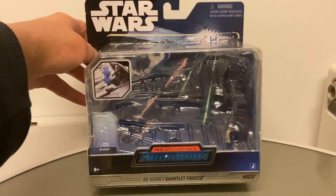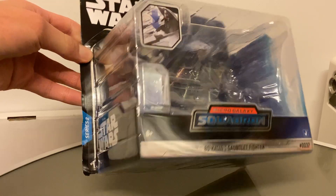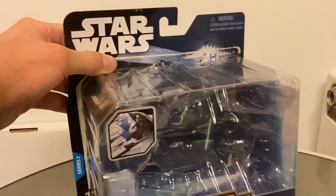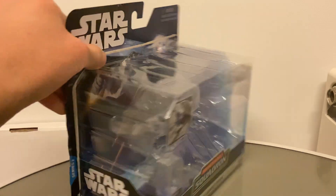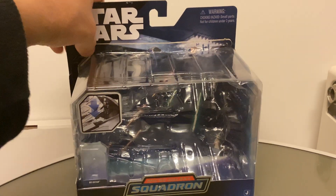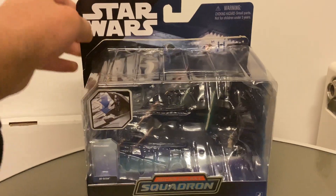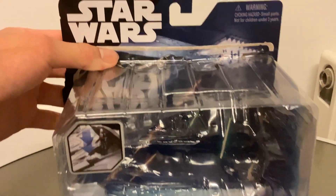Here it is - this is the Star Wars Micro Galaxy Squadron Bo-Katan's Gauntlet Fighter. It's number 37 in the Series, it's a Series 2 vehicle. It's been such a pain, such a nightmare finding this - it's been a disaster. I do wish this line continues, but the distribution has gotten to the point of some of the other lines, especially Masters of the Universe Origins. The distribution on this line has gotten as bad as some of the others, unfortunately.